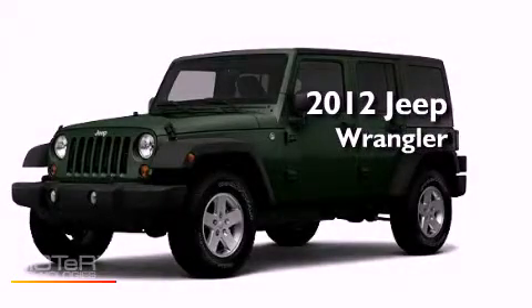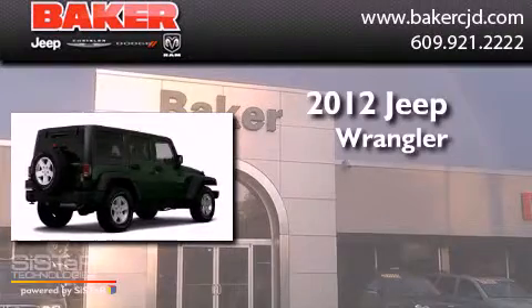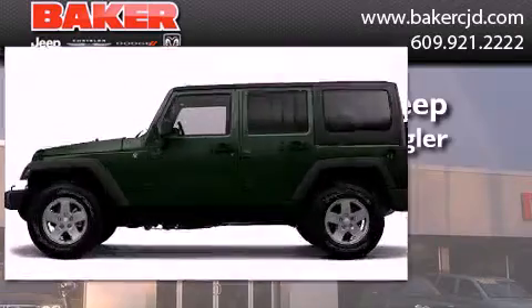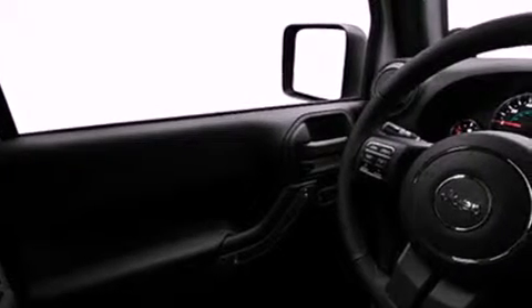This is a brand new 2012 Jeep Wrangler. Its top features include skid plates, traction control and stability control systems, hill start assist, and a tire pressure monitoring system. The following features are also included: